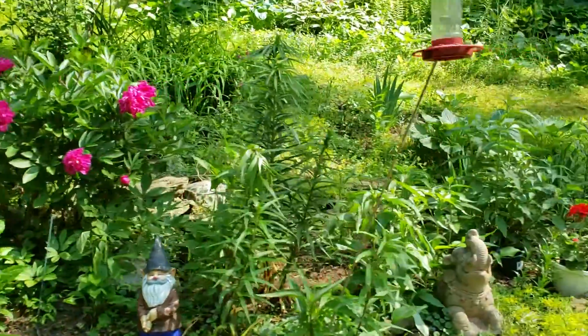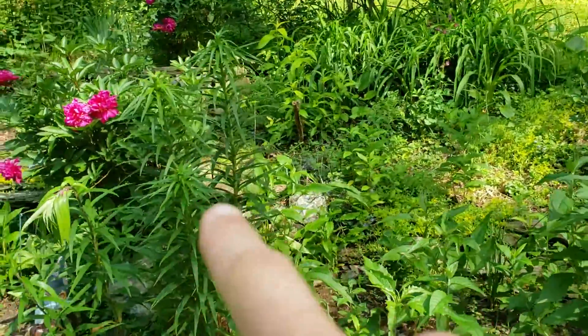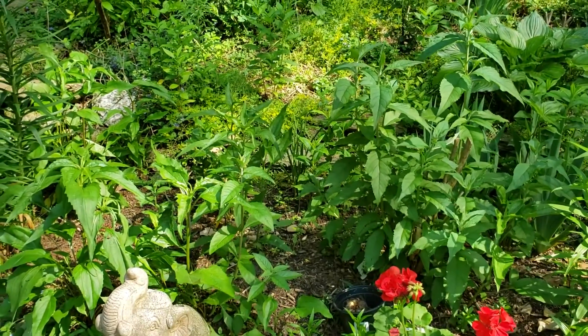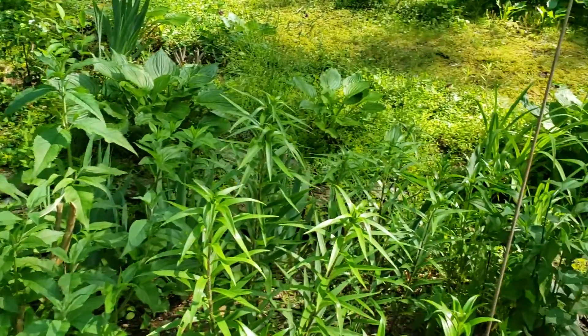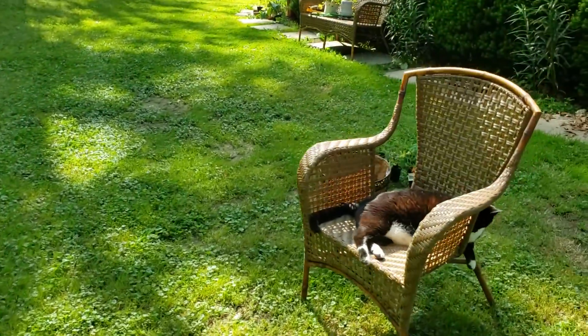That gives you a pretty much good look at what's in here — most of it anyway. Tiger lilies, we've got butterfly bush, and then of course more of the coneflowers or echinacea coming up in here. We've got a lot of phlox coming up over here, more tiger lilies, and of course hosta everywhere.